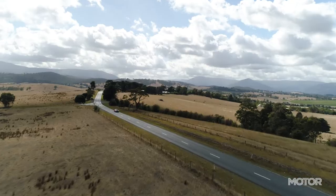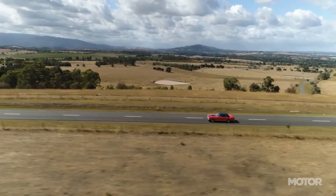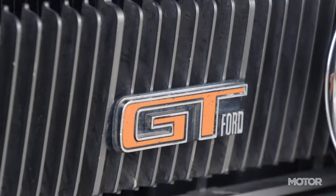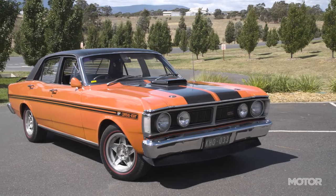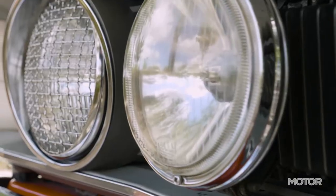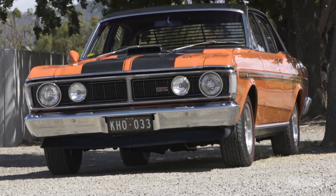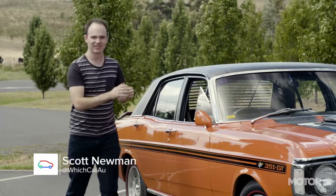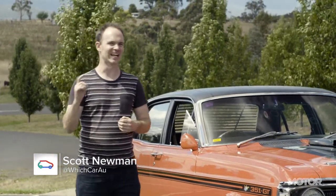Among Australia's rich performance car history, one machine continues to stand head and shoulders above the rest: the Ford XY Falcon GTHO Phase 3. It's by far the most valuable Aussie road car, with an example selling in June 2018 for more than a million dollars. But what makes this 48-year-old car so special? To find out, we really need an expert.